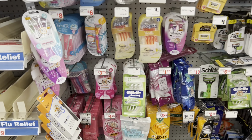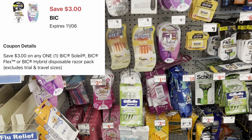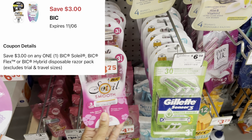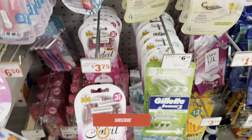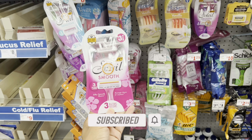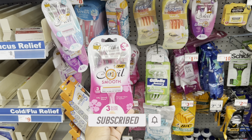We got $3 digital coupons for the big disposable razors, and they work on the cheaper Soleil ones at $3.75. This is a great filler item if you're trying to do a $5 off $25 deal, because after the $3 coupon these are just 75 cents.